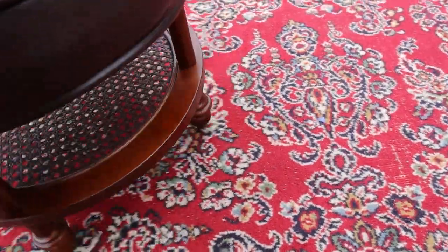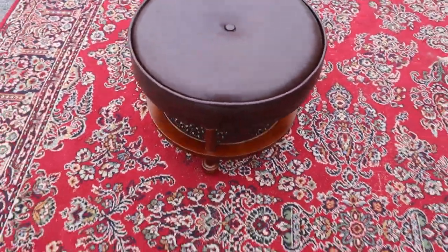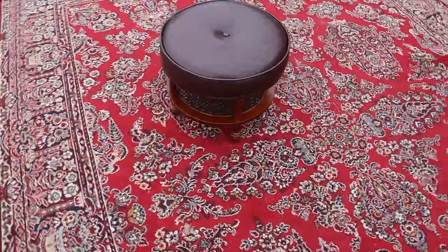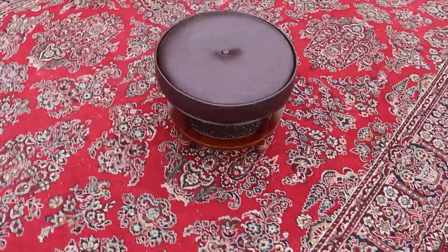Well, there's a couple of things along the edge, probably from the vacuum or what have you, but this thing's in great condition. It's just a cool little piece for sure.